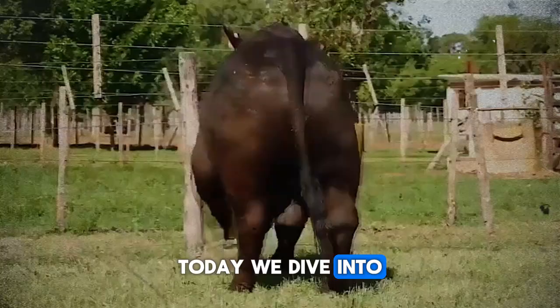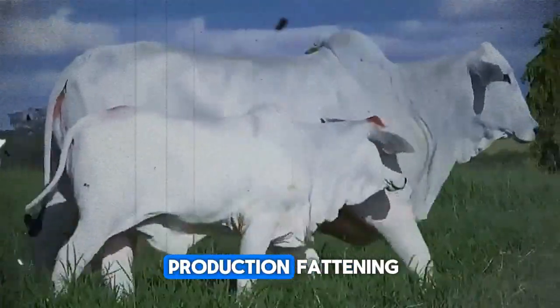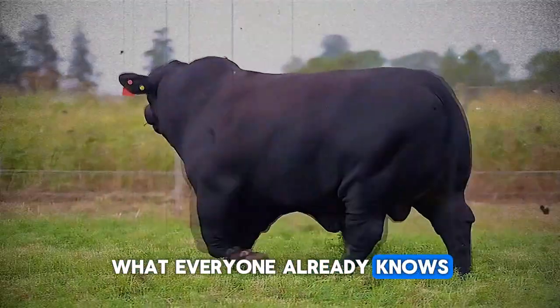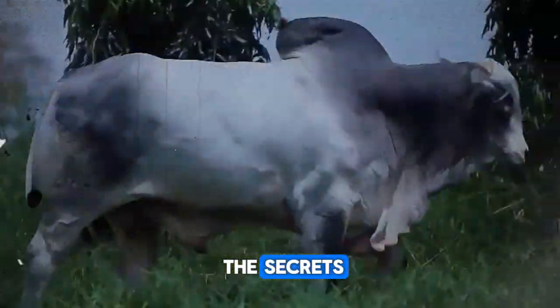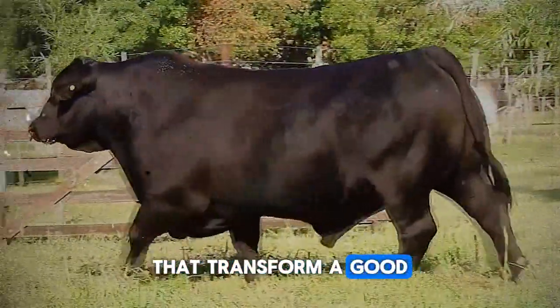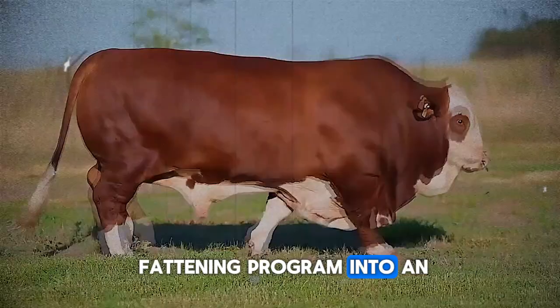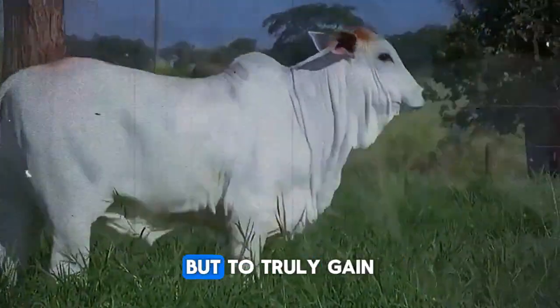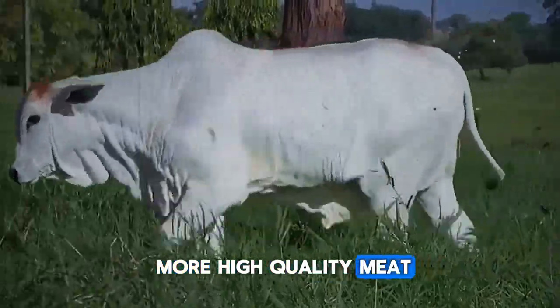Today, we dive into the heart of beef production: fattening. But we won't talk about the obvious, what everyone already knows. We're going to unveil the secrets — those key strategies and crucial details that transform a good fattening program into an exceptional one, allowing you not only to optimize the process, but to truly gain more high-quality meat from your cattle.